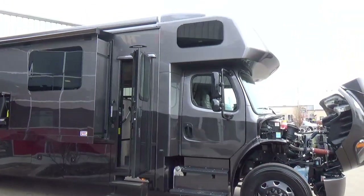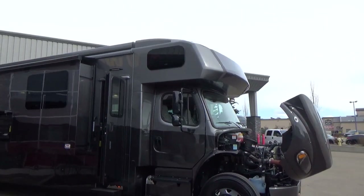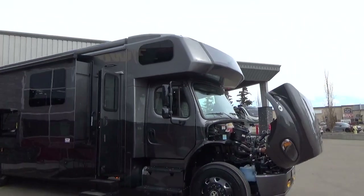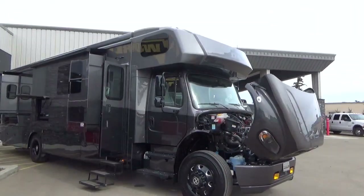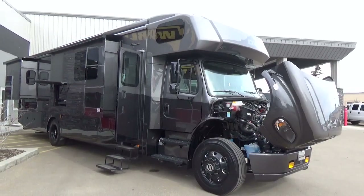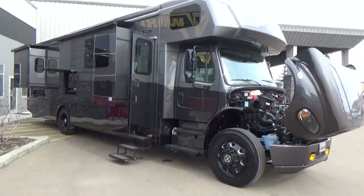One of the options we put on this coach is the overhead bed — an extra sleeping position with an all-new redesigned cab-over bed design and a beautiful one-piece fiberglass cap. You don't have to have the bed; if you wanted more of a Super B look with an entertainment system or storage unit up above instead, we can option that in and build the coach out that way.